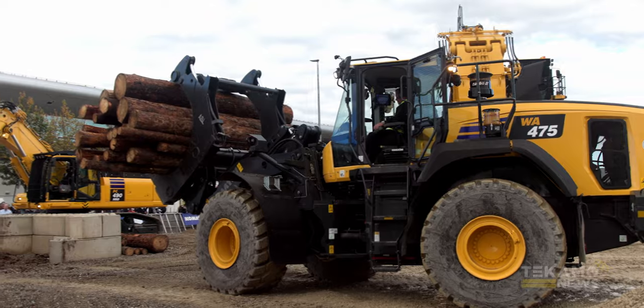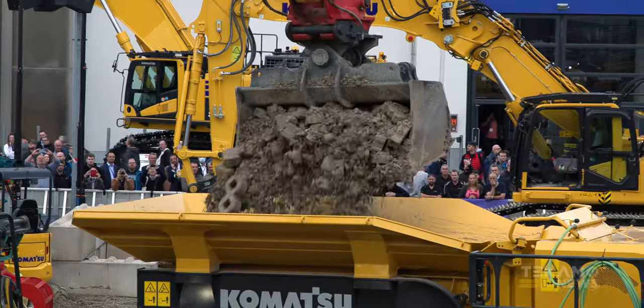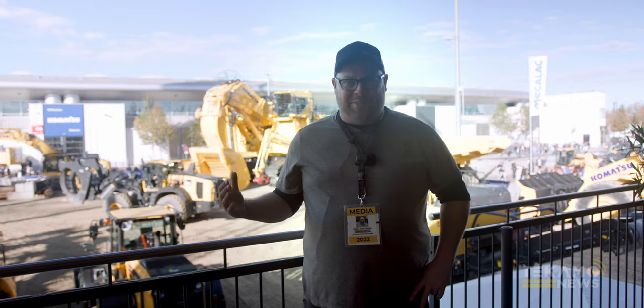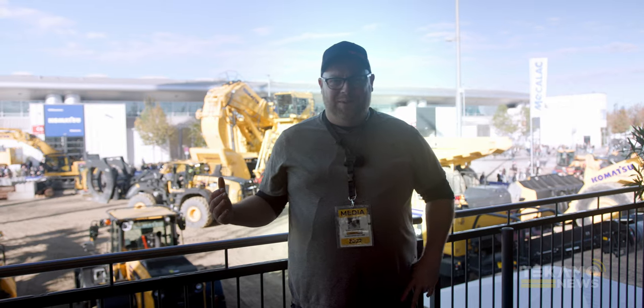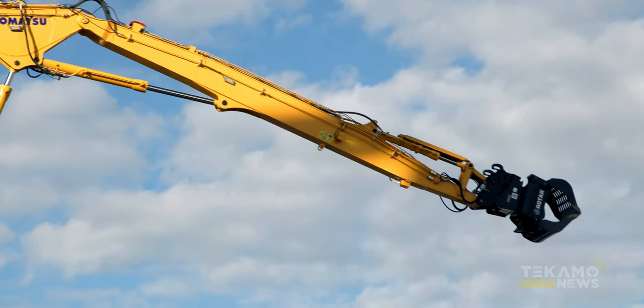Let's get started. A very warm welcome to all Bauma visitors — great to have you all with us. This is our very first demo show of the day. We're at the Komatsu demo show at Bauma 2022. Amazing stuff — I'm blown away. Komatsu, way to put on an awesome event. This is wicked.